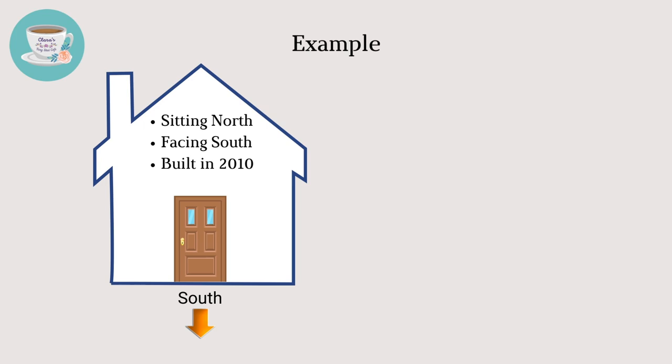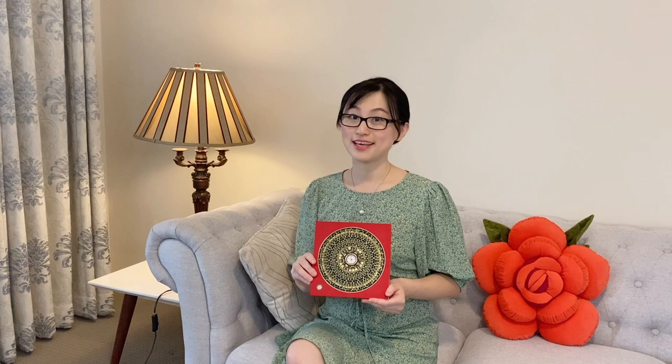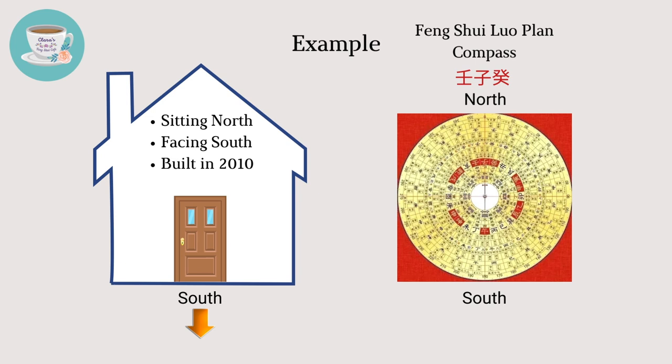This house is sitting north, facing south, and it was built in 2010. Based on the feng shui luopan compass, in the north there are three sub-directions. In feng shui, we call it the three mountains. When using the feng shui luopan compass to measure the directions, the exact direction is sitting gui, facing ding, and it's a period eight house.